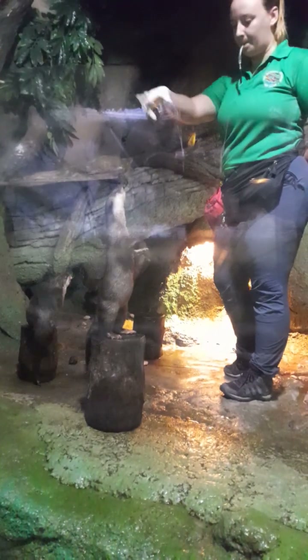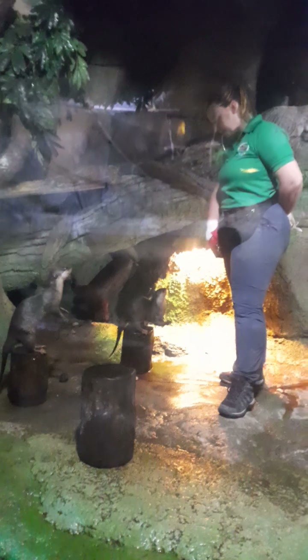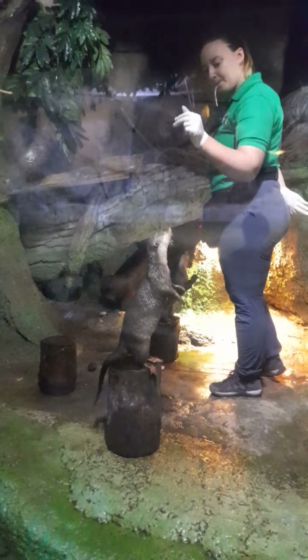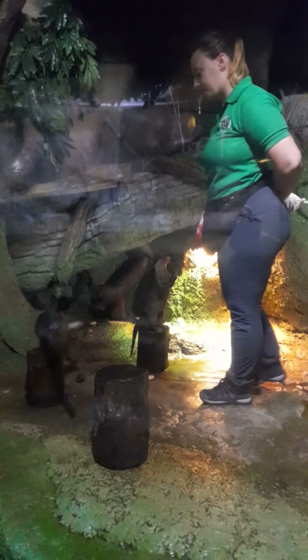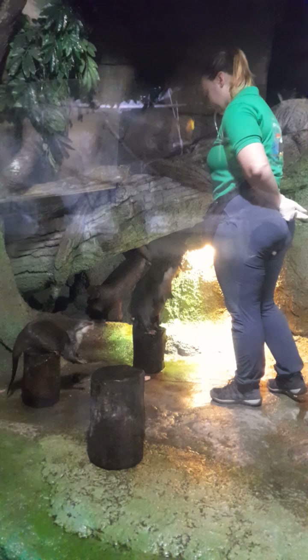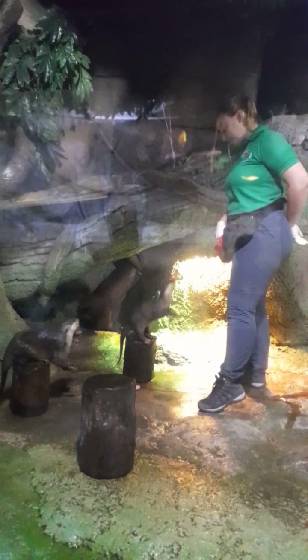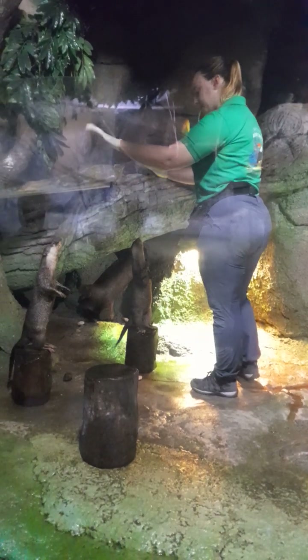These animals are considered masters of communication. To date, 12 distinct vocalizations have been recognized, and one in particular signals their readiness to reproduce. Otters reach sexual maturity at just one and a half years, and their gestation period is 68 to 72 days. Once the pups arrive, the entire family pitches in to take care of the babies.